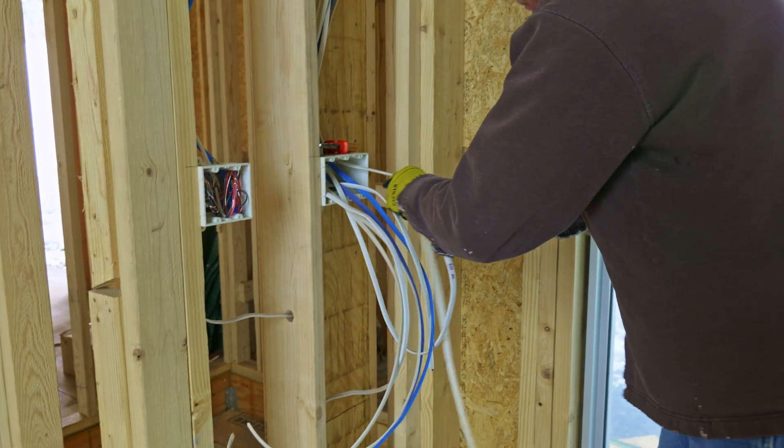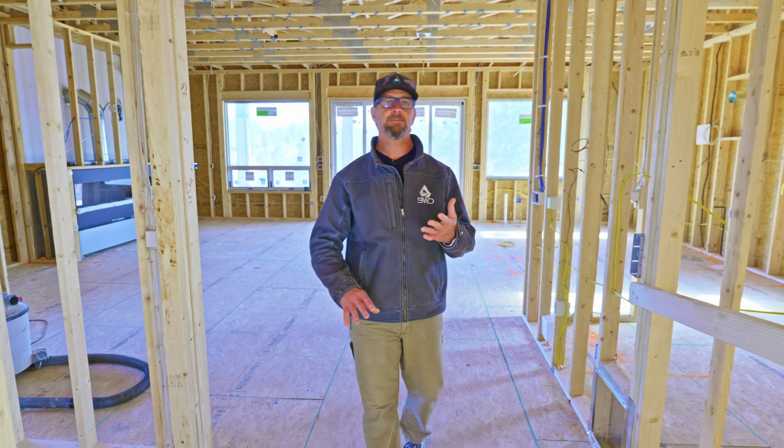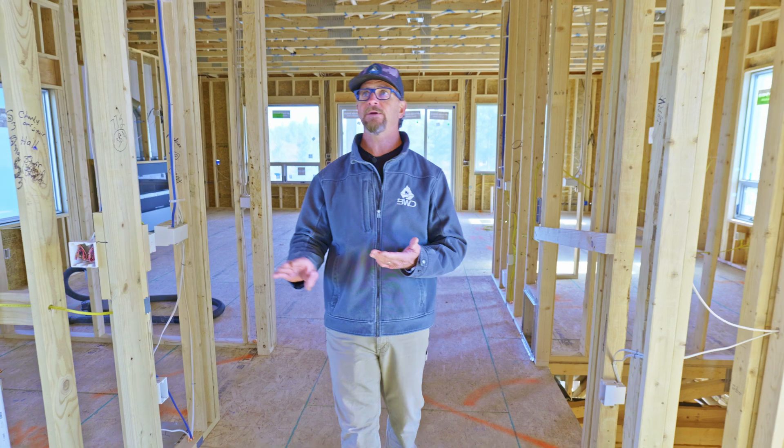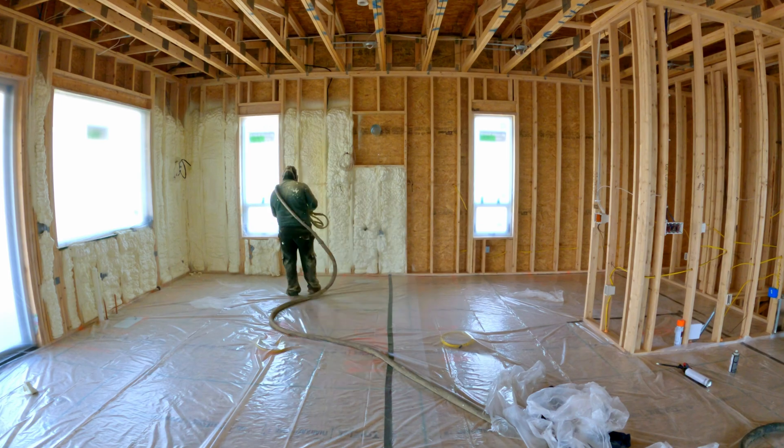We have a dedicated phone line and power in there to make the elevator functional. We have passed all of our MEP inspections, and we've actually passed our final framing inspection. We are getting ready to wrap it all up here and continue on with the build — next step is going to be insulation.